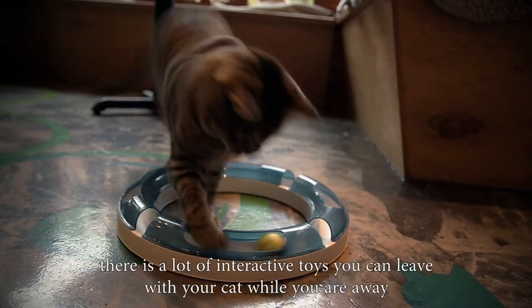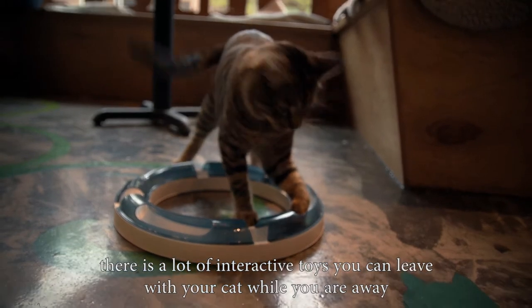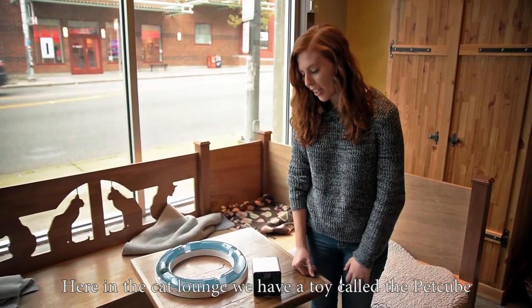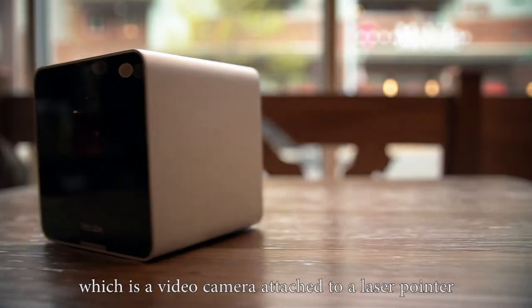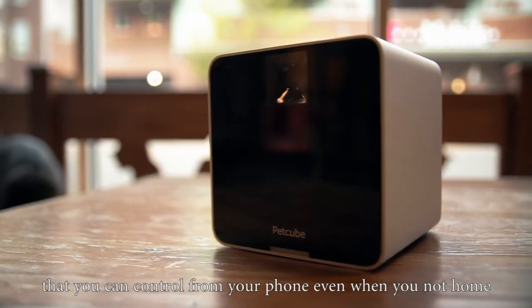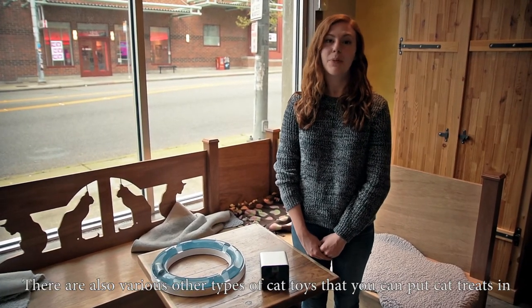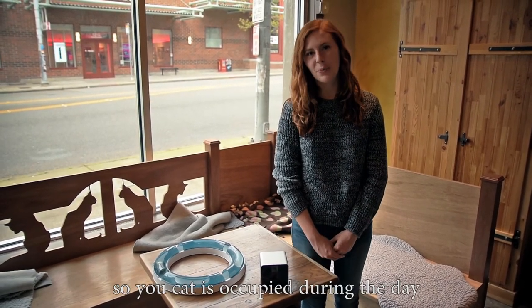If you're away from home during the day, there are a lot of interactive toys that you can leave with your cat while you're away. Here in the cat lounge we have a toy called a pet cube, which is a video camera attached to a laser pointer that you can control from your phone even when you're not home. There are also various other types of cat toys that you can place cat treats in so your cat is occupied during the day.